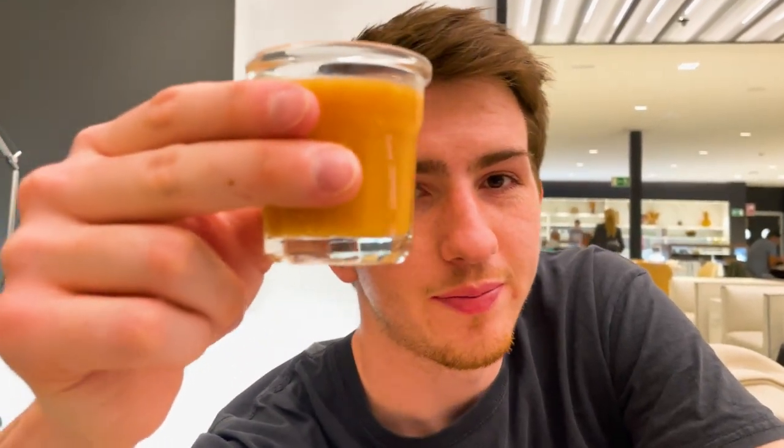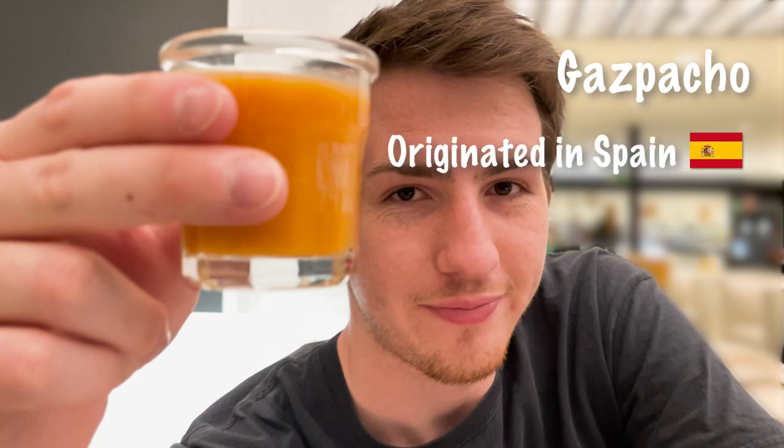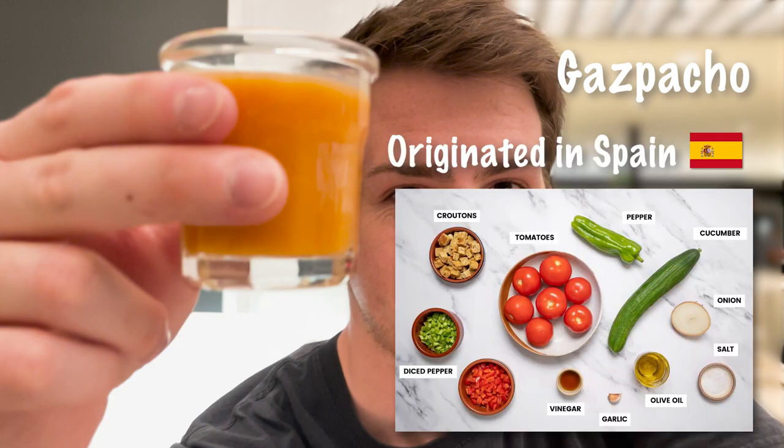This is gazpacho. Gazpacho is a cold Spanish soup made with many vegetables. I really like it, but I think it's not for everyone.